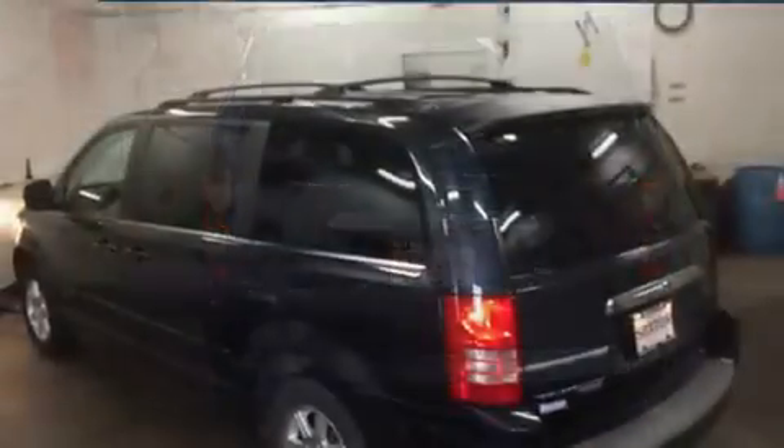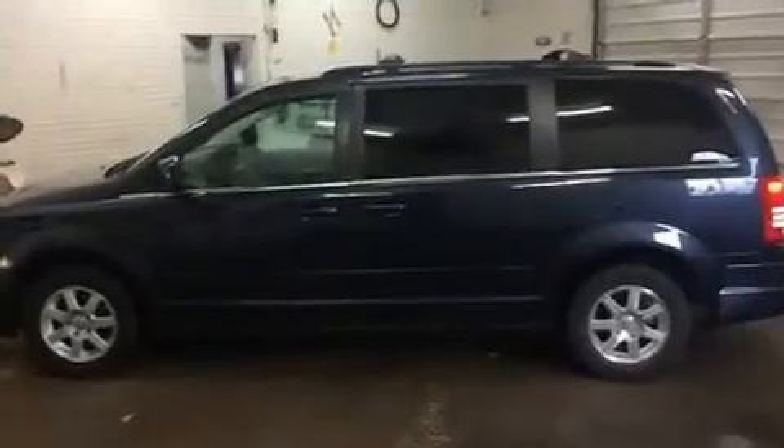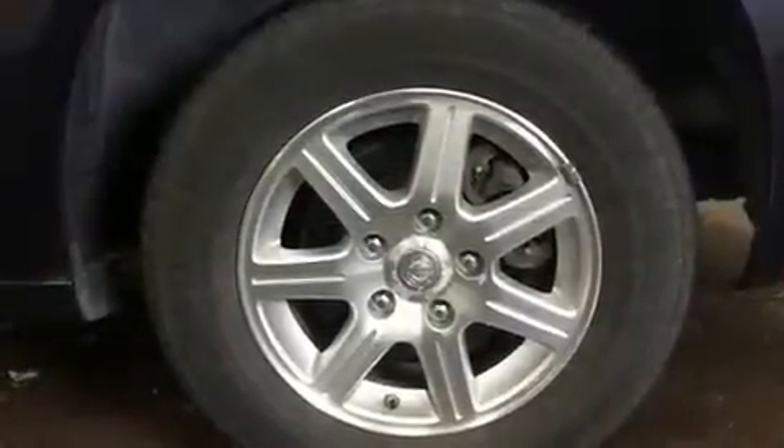Chrysler infused the interior with top shelf amenities such as front and rear reading lights, a tachometer, a built-in garage door transmitter, heated door mirrors, and remote keyless entry.